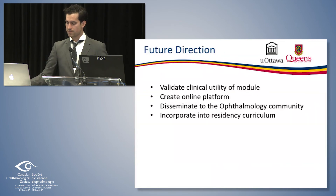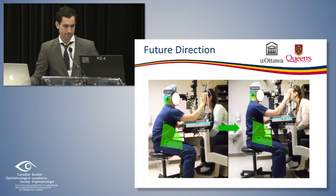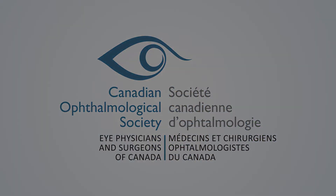As Ashley mentioned our goals for this module. Thanks very much.